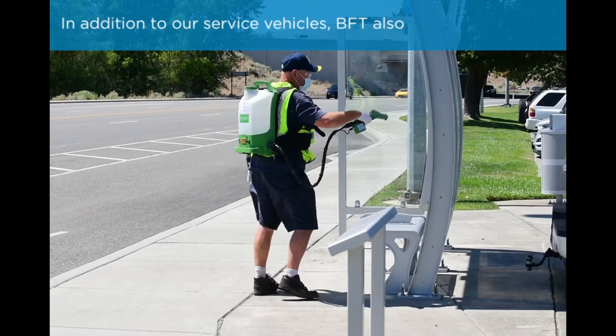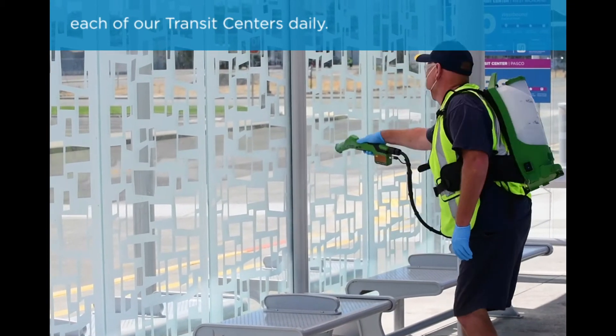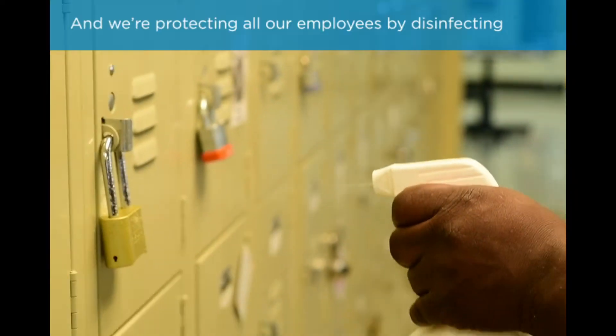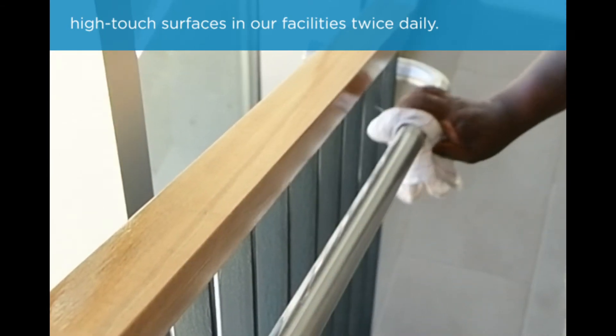In addition to our service vehicles, BFT also disinfects our high-traffic sheltered stops in each of our transit centers daily, and we're protecting all our employees by disinfecting high-touch surfaces in our facilities twice daily.